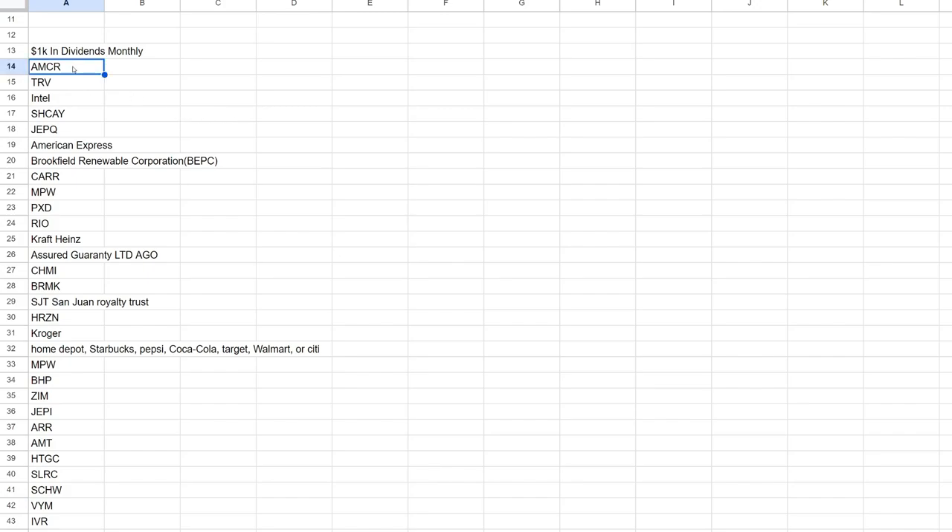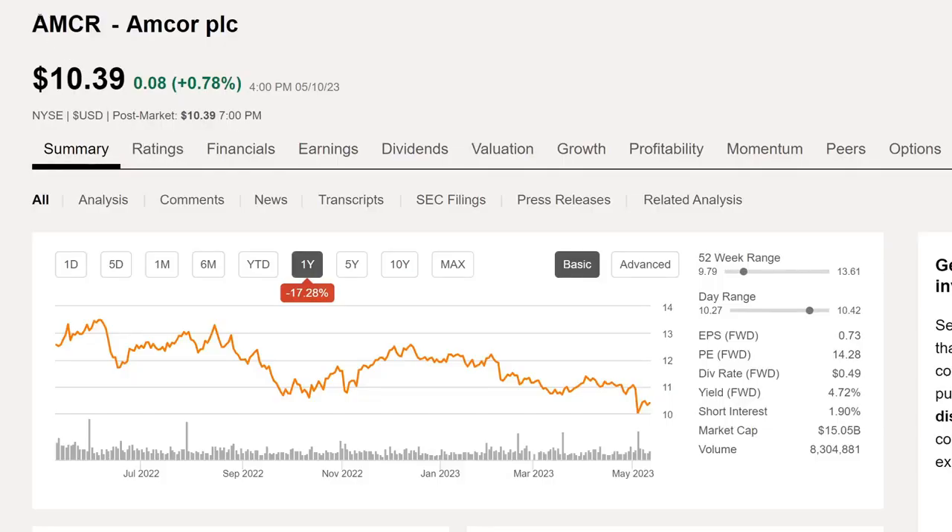Today we will be going over AMCR. I do have a current list, so if there's a company I haven't covered or you don't see it on the list, let me know in the comment section and I'll be happy to add it and we'll eventually get to it. Let me go ahead and pull up Seeking Alpha — so AMCR, Amcor PLC, currently trading at about $10.39.